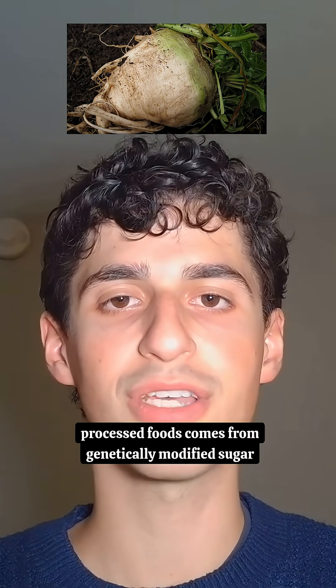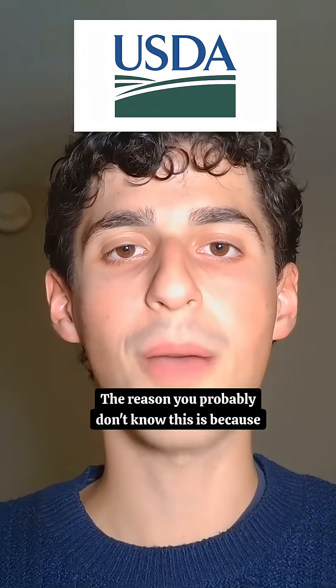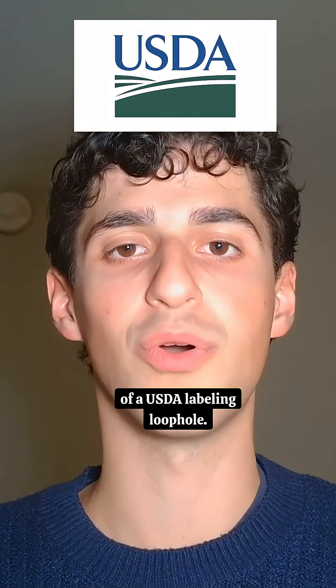Did you know that a majority of sugar in processed foods comes from genetically modified sugar beets? The reason you probably don't know this is because of a USDA labeling loophole.